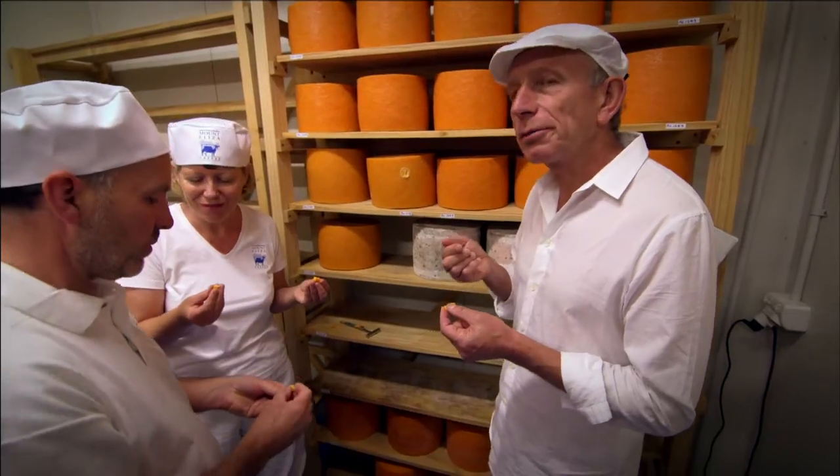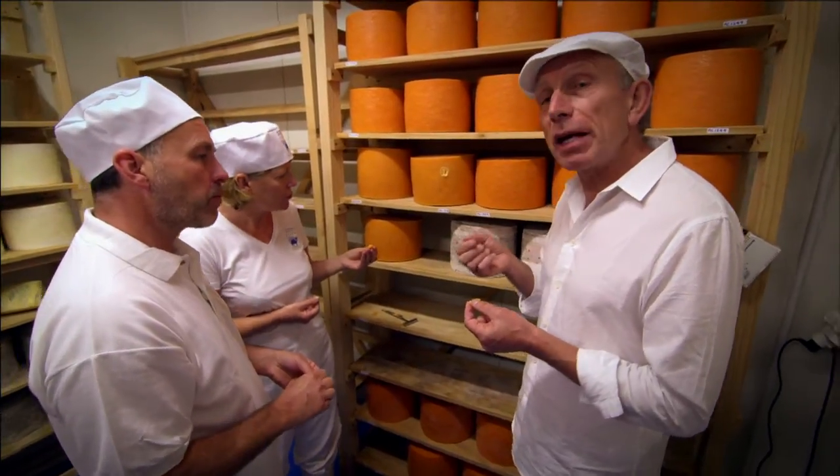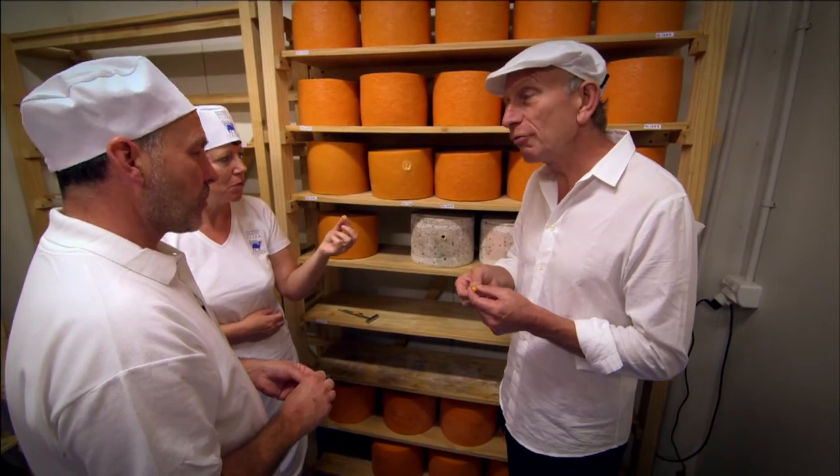Oh, look at that. Look at the texture. That is really better than about any Red Leicester I've had in the UK for years. That's really, really good.